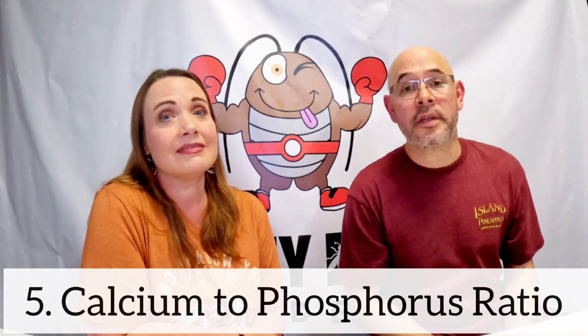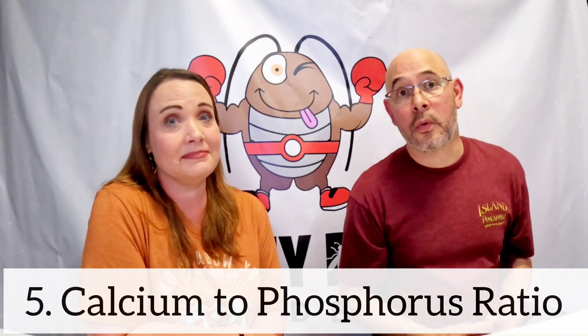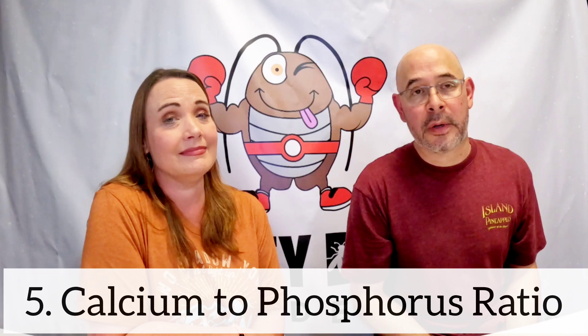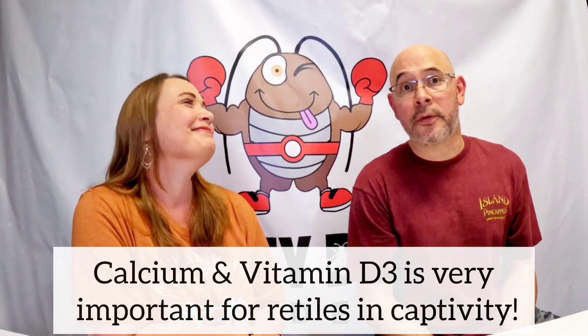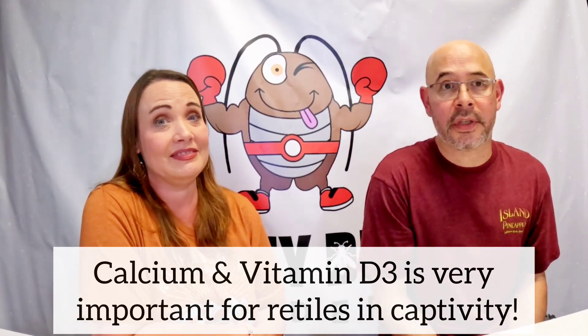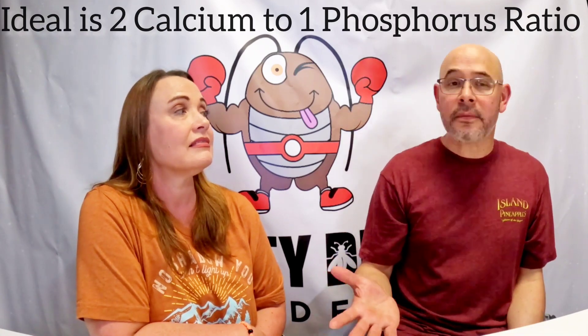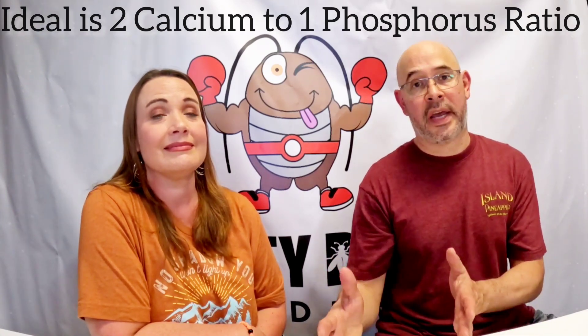Last but not least is the calcium to phosphorus ratio. Calcium is one of the most important nutrients for reptiles — it makes their bones strong. They also need vitamin D3 to help metabolize fats and proteins. The ideal calcium to phosphorus ratio is about two to one. Dubia are at one to one-and-a-half, so they're not perfect, and that's the reason they have to be dusted — they lack sufficient calcium. But with dusting, they're very good.